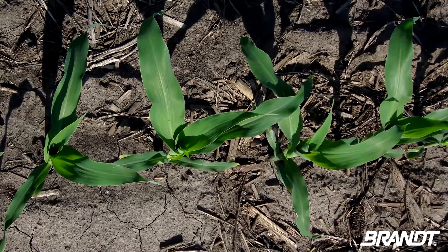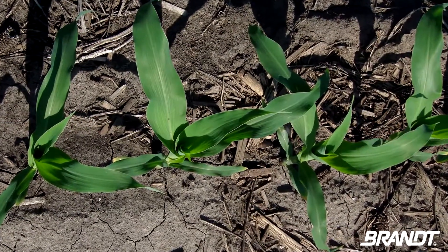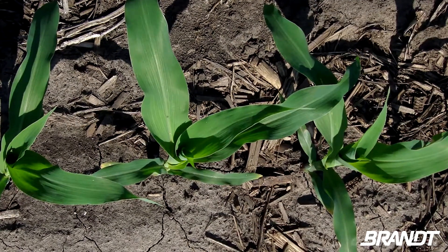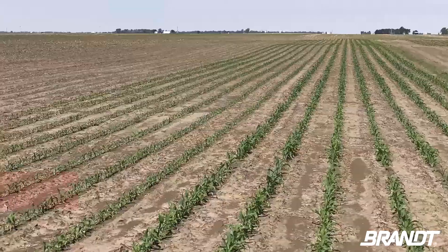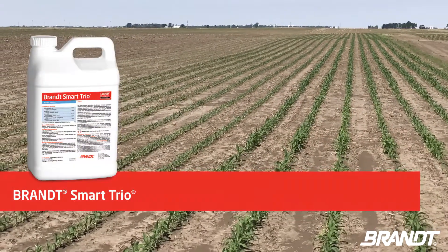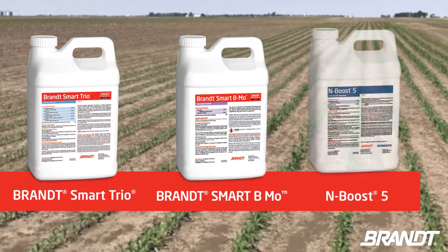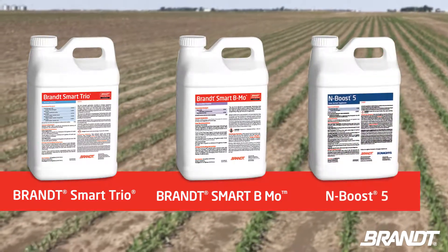You can see that not only in the height but also the girth of the plant and the dark colored leaves, especially the leaves coming out of the center. The brand new leaves have a much darker, deeper color with no striping. Corrigan says by applying these micronutrients, growers can potentially increase their yields by 10 to 15 bushels per acre.